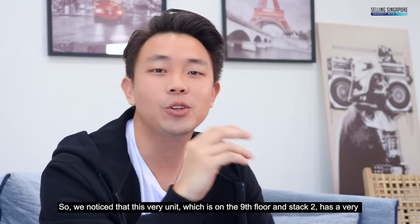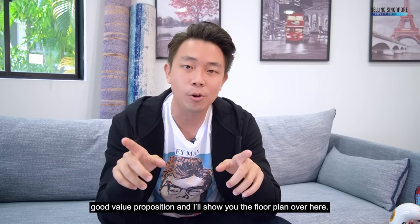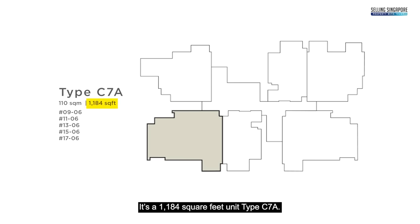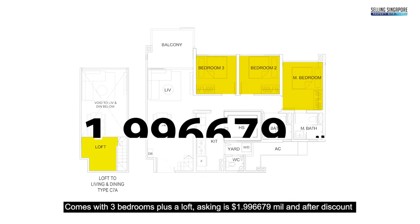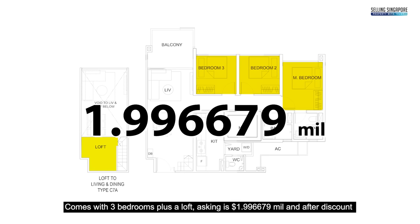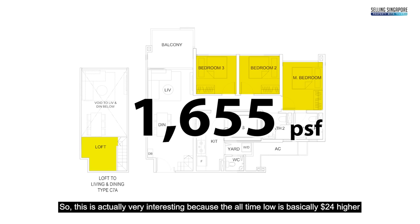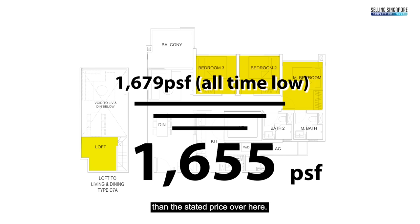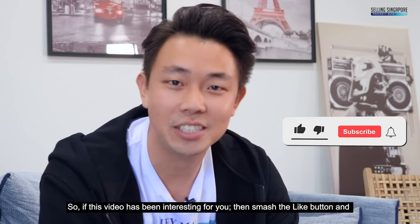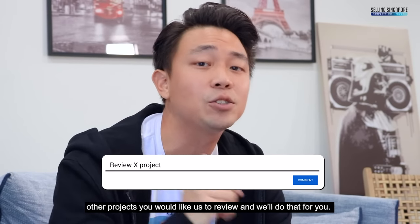A standout unit is on the ninth floor, stack two — unit type C7A, a 1,184 square feet three-bedroom plus loft. The asking price is $1,996,679, working out to just $1,655 PSF. This is actually $24 below the all-time low transacted price in the project, meaning you're entering at a price that's already in profit territory. If this has been interesting, smash the like button, consider subscribing, and comment which other project you'd like us to review.